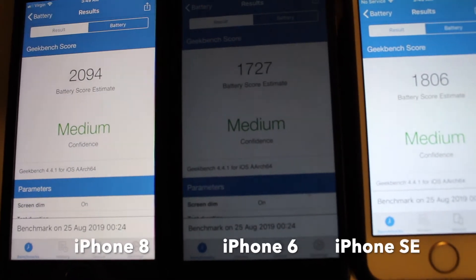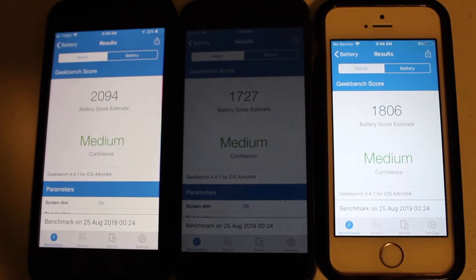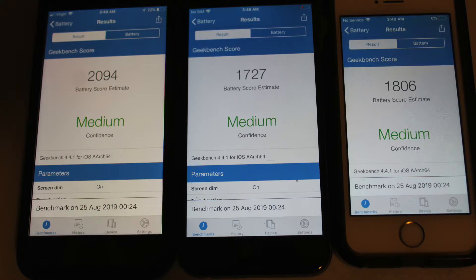Medium confidence for all. iPhone 8 at 2094, iPhone 6 at 1727, and iPhone SE at 1806. Keep in mind we are running Geekbench 4.4.1, just a heads up.